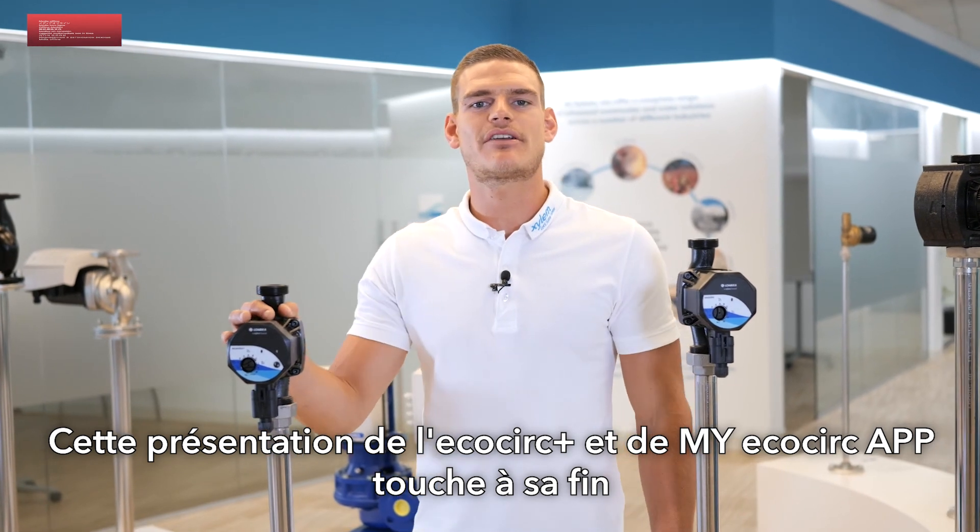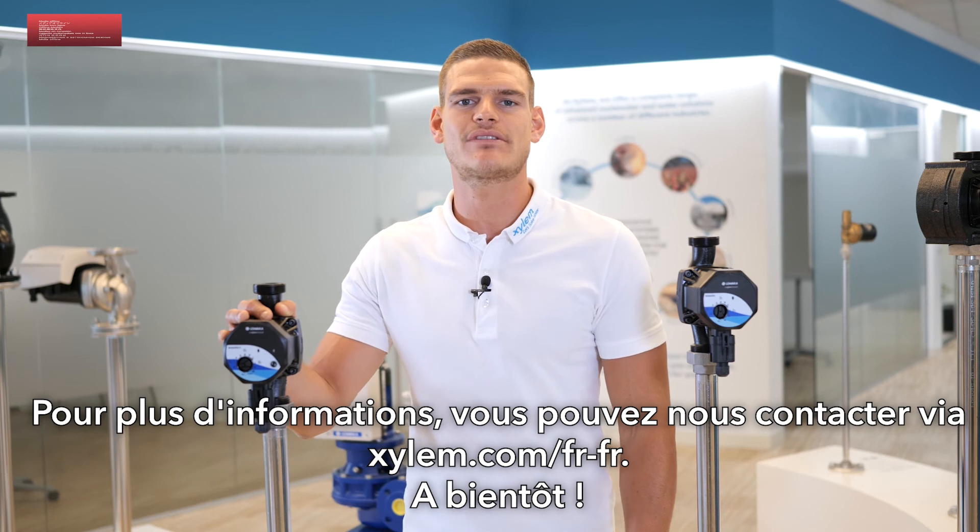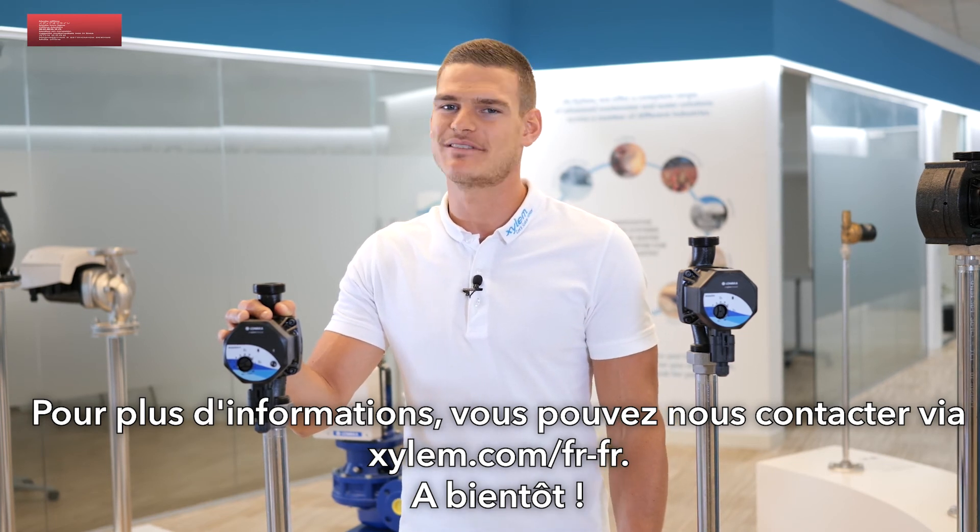The overview of EcoCirc Plus and the my EcoCirc app is now complete. If you need additional information, please feel free to contact us through xylem.com. See you soon, ciao!